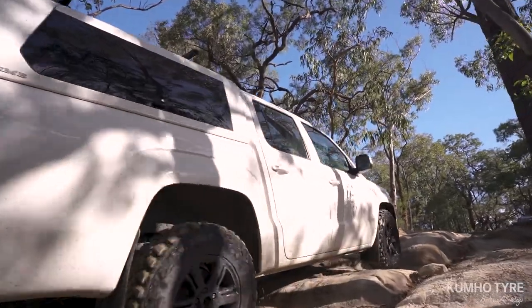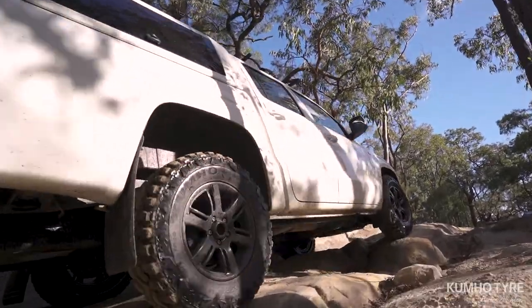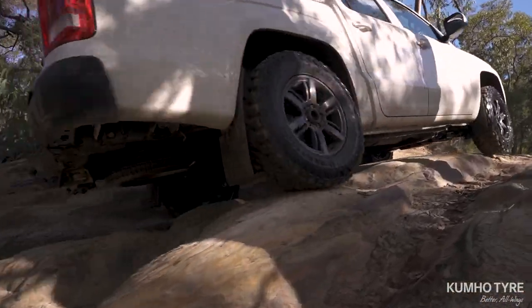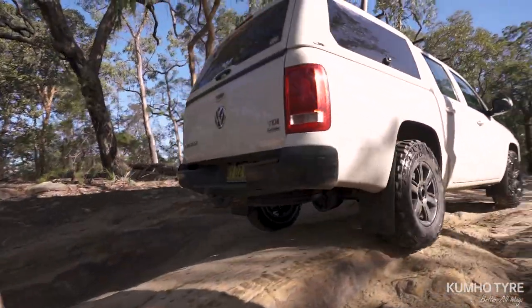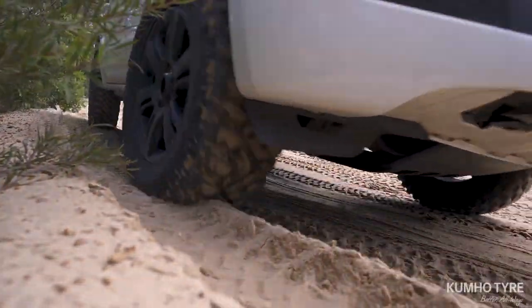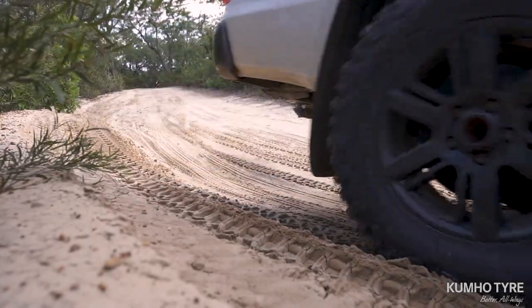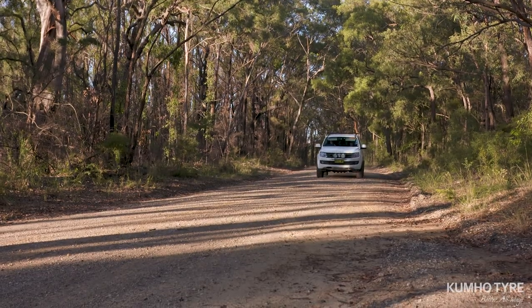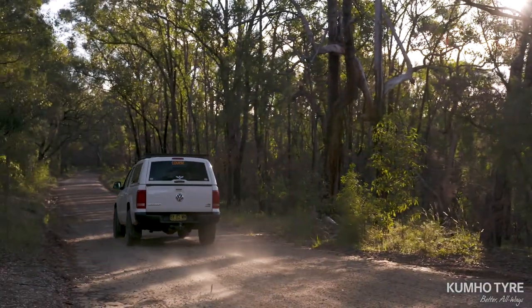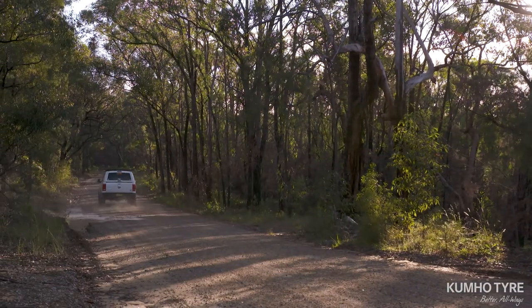It particularly features an aggressive lug tread design for enhanced climbing performance and off-road traction, but also delivers enhanced durability with extra cut and chip resistance and exceptional performance. The performance on dirt roads and four-wheel tracks doesn't come at the cost of its excellent on-highway safety, stability and performance.